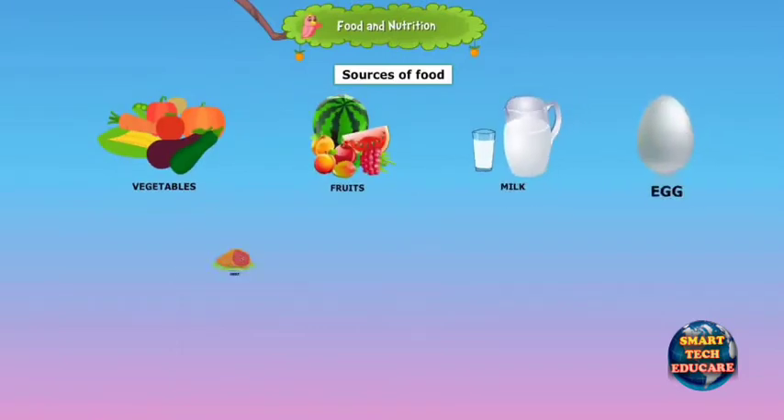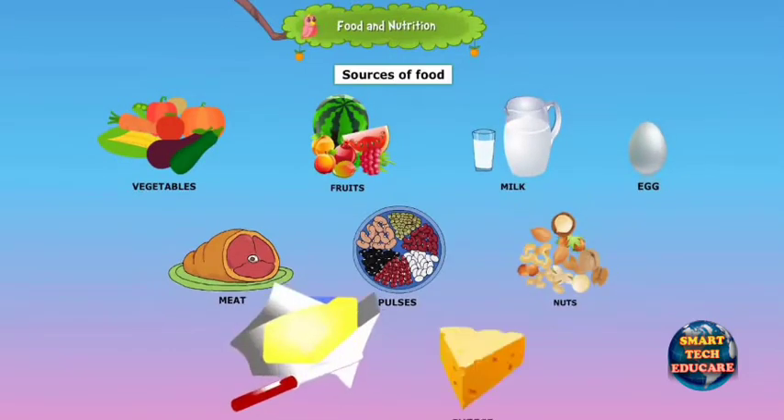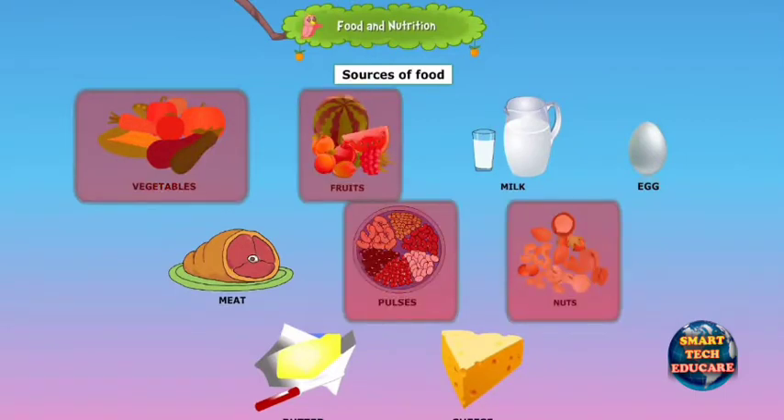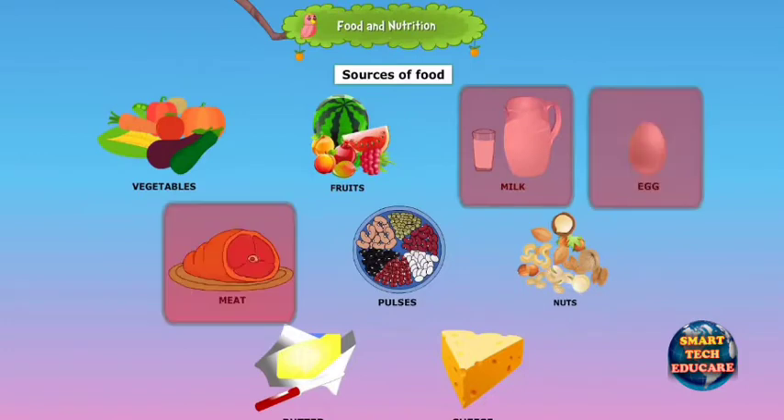Nutritious food can supply sufficient nutrients that people need for good health. We get vegetables, fruits, pulses and nuts from plants. We get milk, meat and eggs from animals.